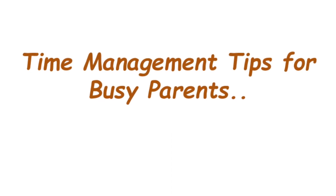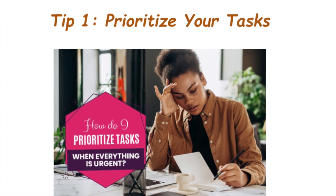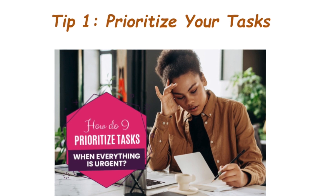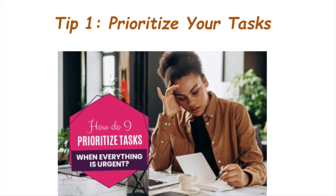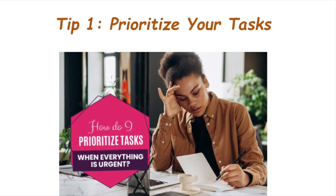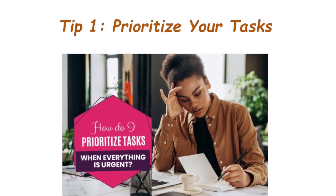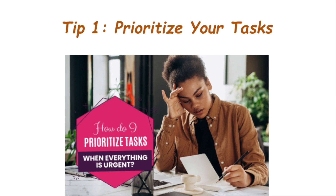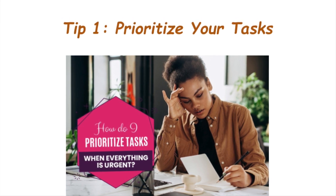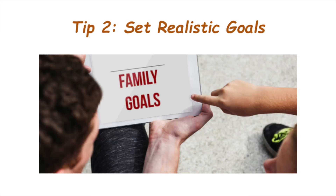Segment number one is time management tips for busy parents. Let's kick things off with some invaluable time management tips. Tip number one is prioritize your tasks. It all starts with prioritization — list out your tasks and identify what needs immediate attention. Focus on the high priority tasks first and you will find yourself making the most of your time.